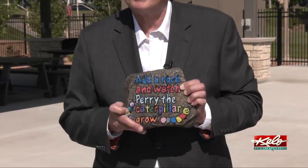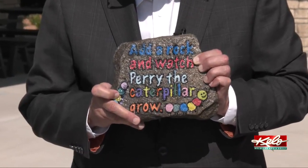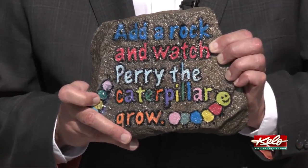The caterpillar's name is, of all things, Perry. But much to my dismay, I found out that it's not named after me. Instead, this Perry has a much more significant meaning behind it.